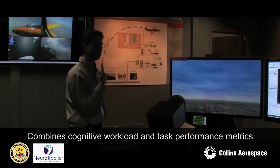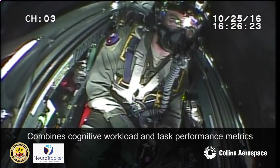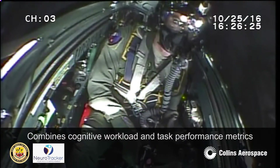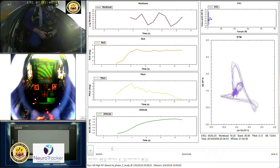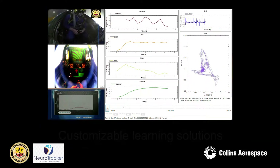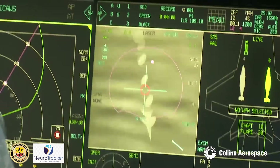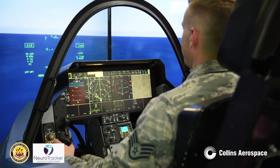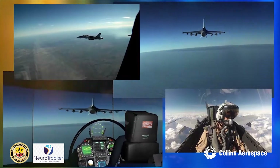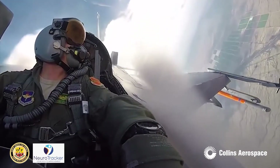Collins Aerospace combines cognitive workload and task performance metrics from a unique data set in its training effectiveness methodology. We use this methodology to develop customizable learning solutions. The objective performance assessment is scalable and agnostic across platforms. Cognitive workload is a measurement of the human system that can be combined with different task performance measures collected in training as well as live operations.